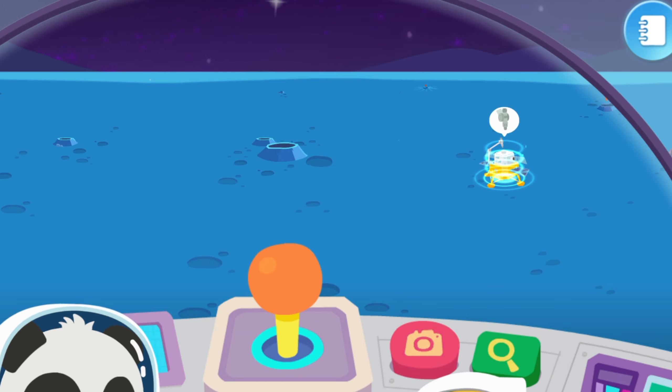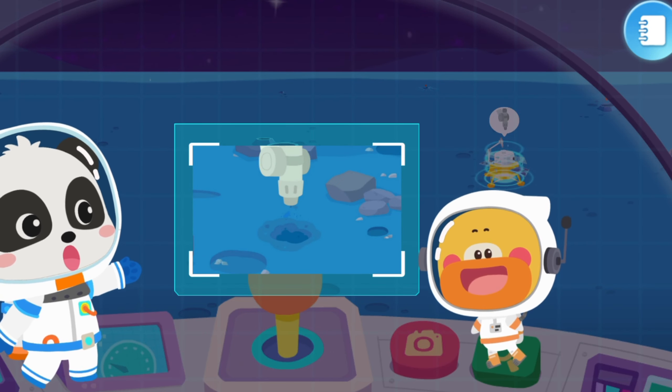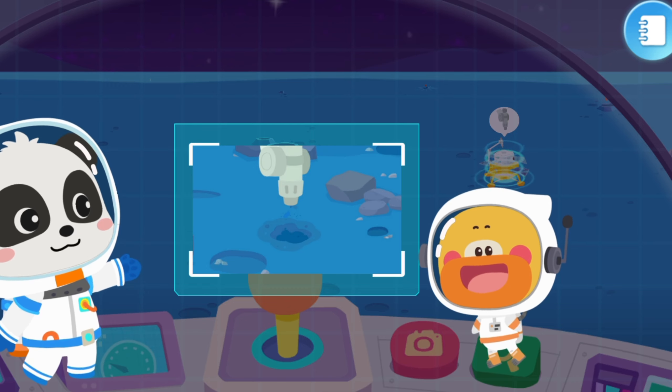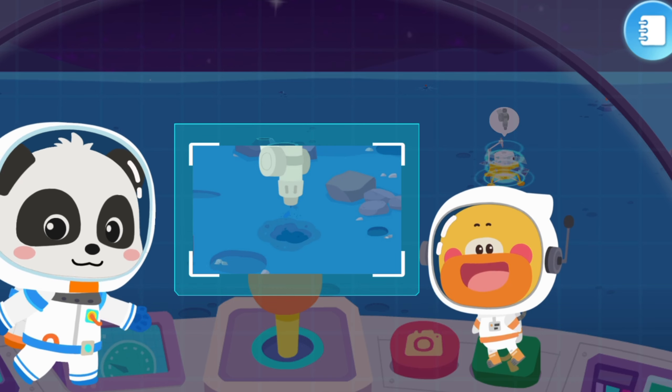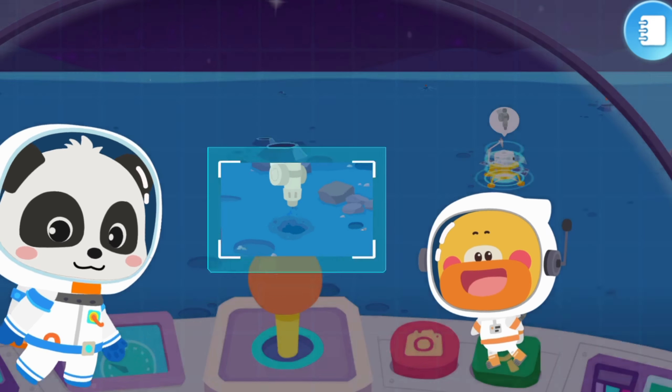Tien Chuan Base: Chang'e 5 collected lunar soil from the moon and brought it back to Earth. I want to try it too! Let's go!